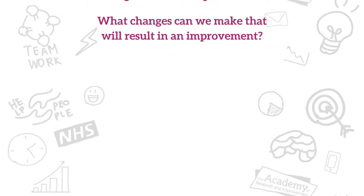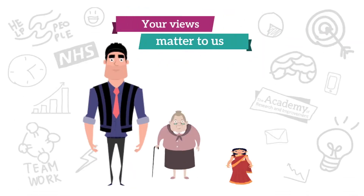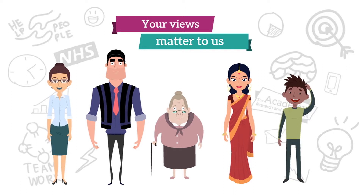We make sure that we are including the views and contribution of those that use our services in all of these questions.